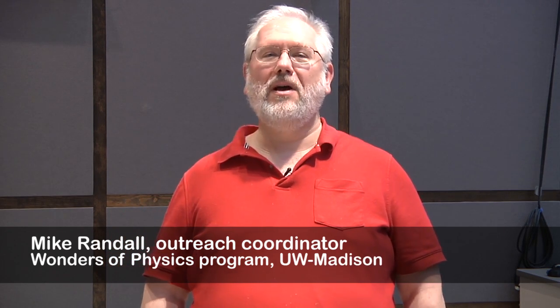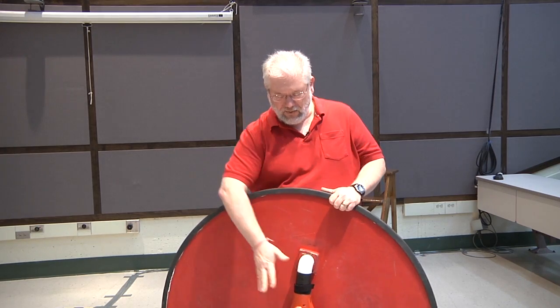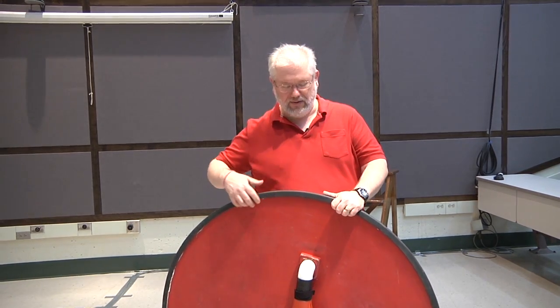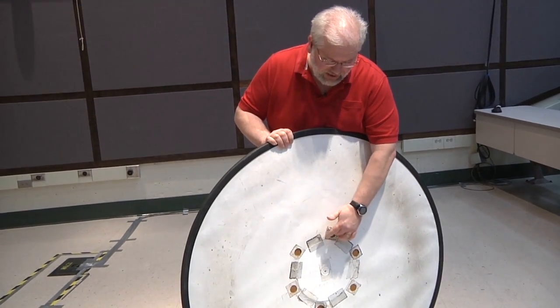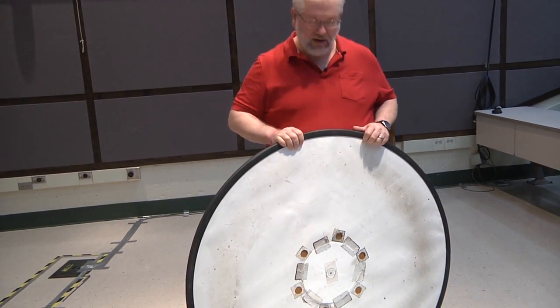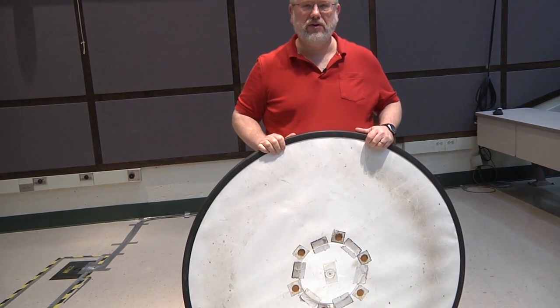Hi, my name is Mike Randall. I'm the Outreach Coordinator for the Wonders of Physics program. This is a hovercraft that we use in our shows all the time. The basic parts are: we have an air blower here that blows air underneath the board, under the platform. On the back side we have an airtight fabric and we've put a few holes around it, and then there's a plastic disc in the center to hold it in.